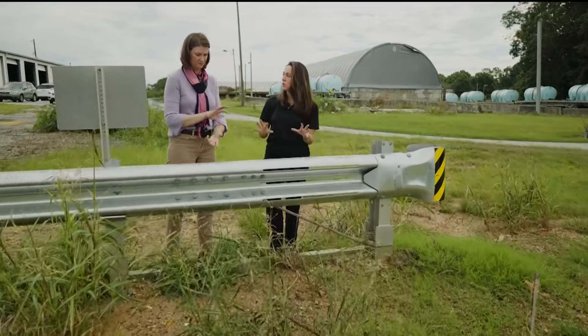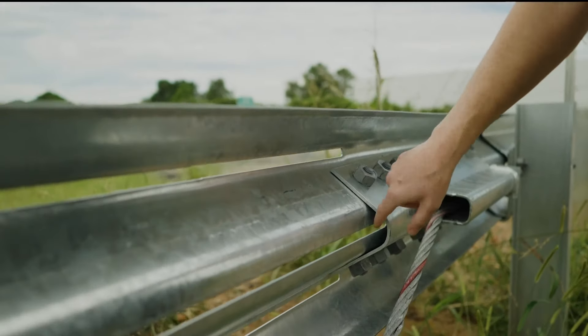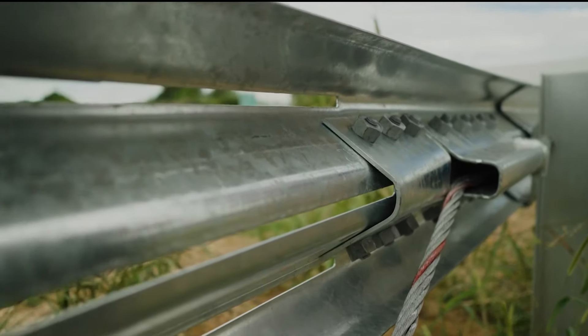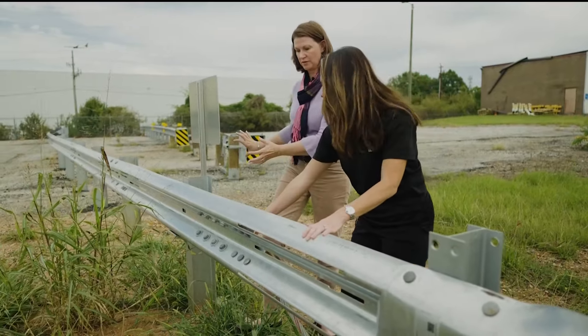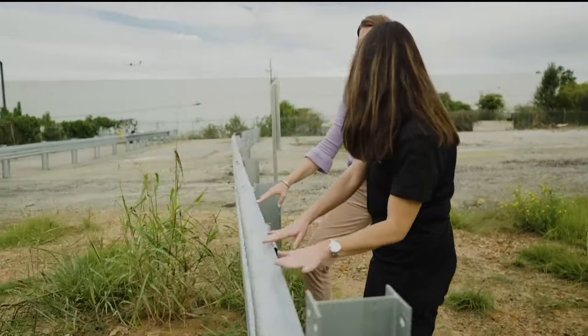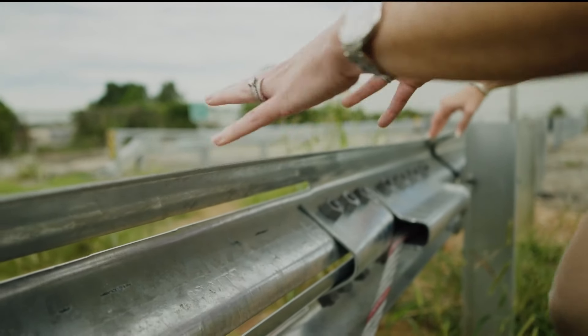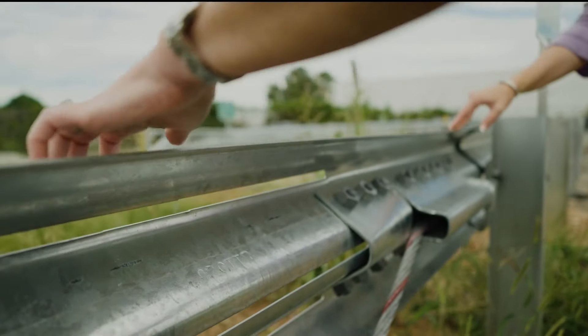GDOT spokesperson Natalie Dale says the other half had a critical piece installed backwards. If it's flipped, you don't have that curved space there for the guardrail to slide through. This could impede movement when struck, which would cause it to be more rigid and result in a higher severity crash.